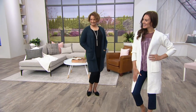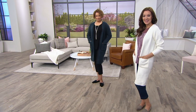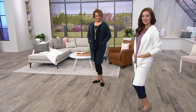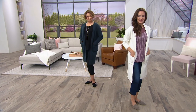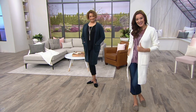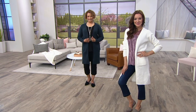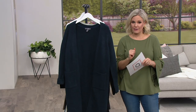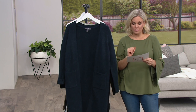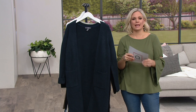Here is another one from Lisa Rinna — this is a ribbed open front cardigan. It's a little more lightweight, and it's on clearance. Item A346803, just reduced even more. It was $65 and you're getting this home today for $36.62 or three easy payments of $12.21.